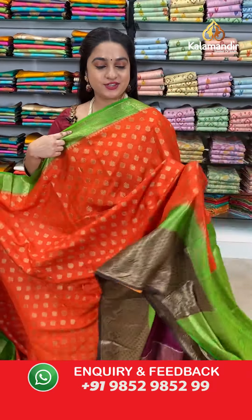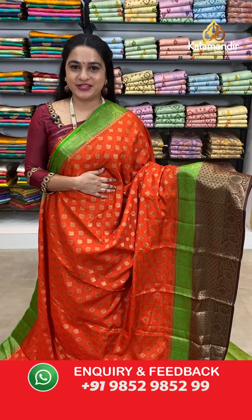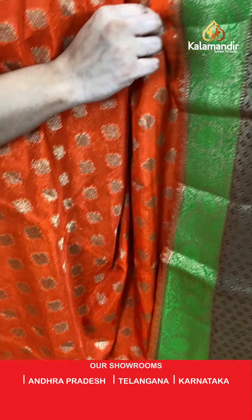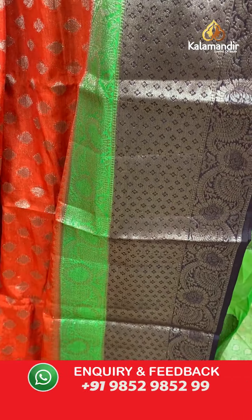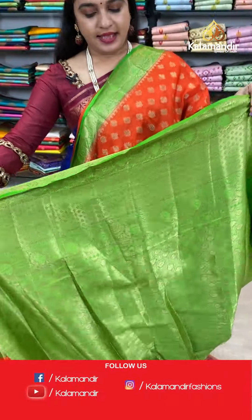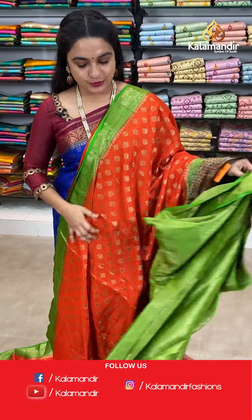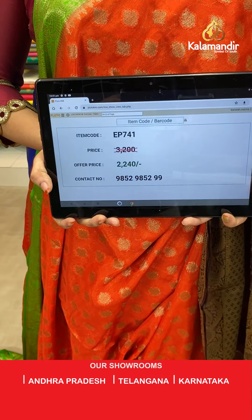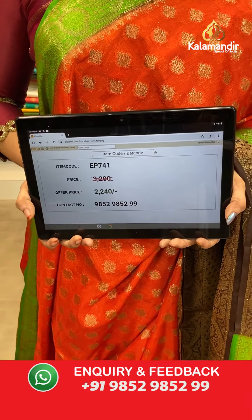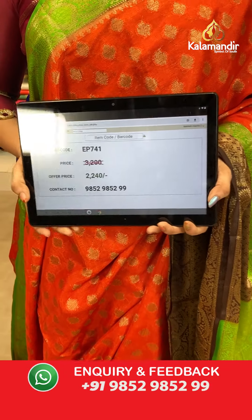Next saree — a very bright combination: orange brown and parrot green colour — three colours and a very different combination. The body has lovely floral booties. The border has star floral brocade and floral weave. The contrast pallu features floral motifs. Paired with a contrast brocade blouse with border. Saree code EP741, actual price 3200, offer price 2240 rupees only.